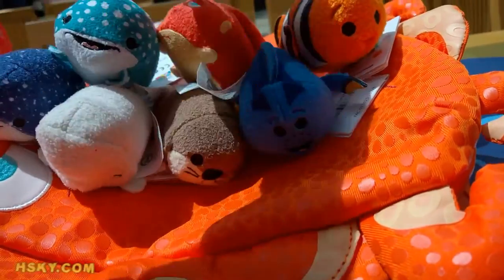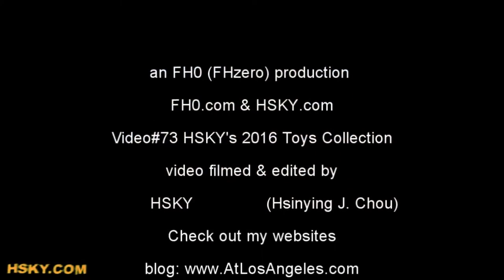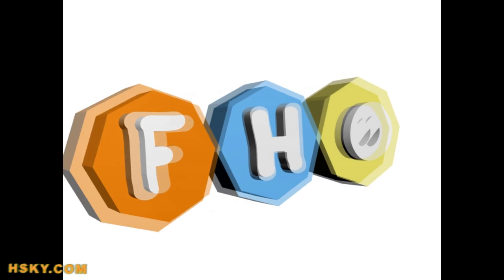Thank you for watching. Don't forget to subscribe. Thank you. Bye!